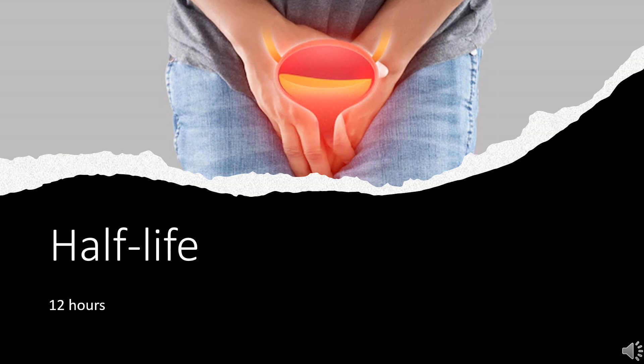Half-life: Terazosin has a mean half-life of 12 hours, though this can be as high as 14 hours in patients over 70 years, and as low as 11.4 hours in patients 20–39 years old.